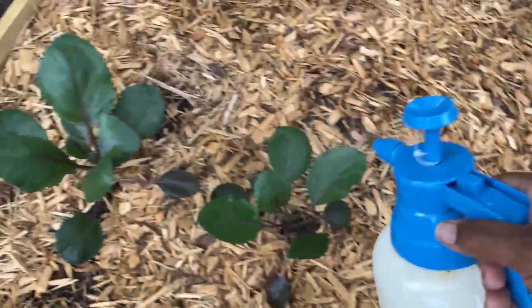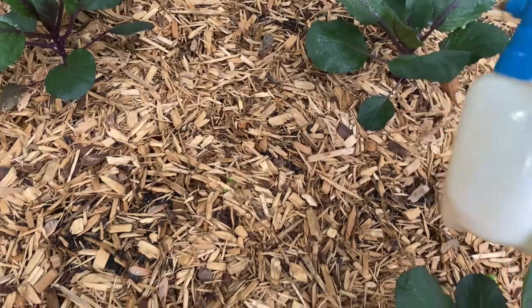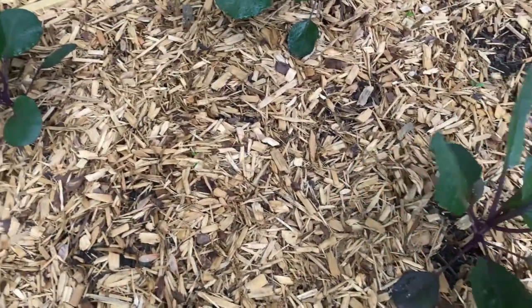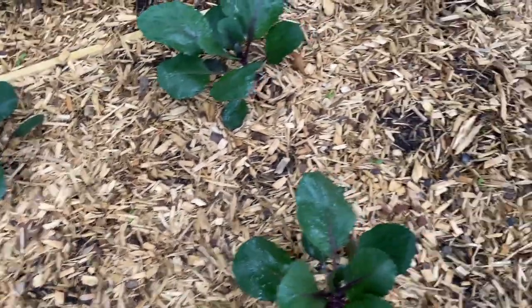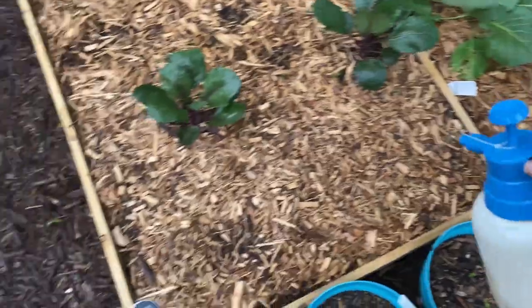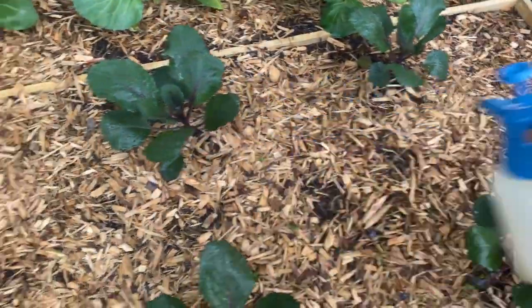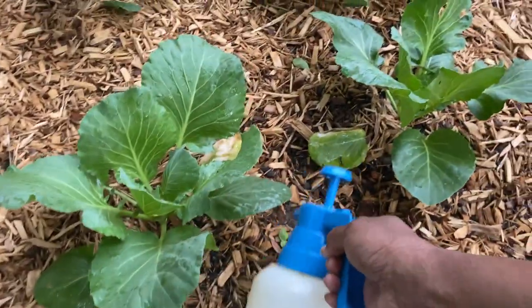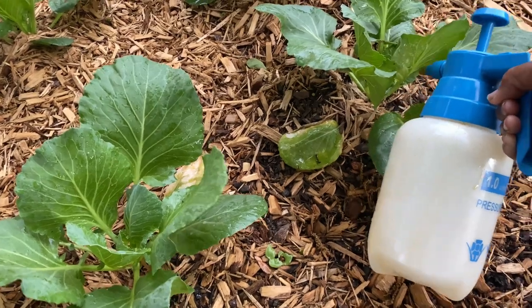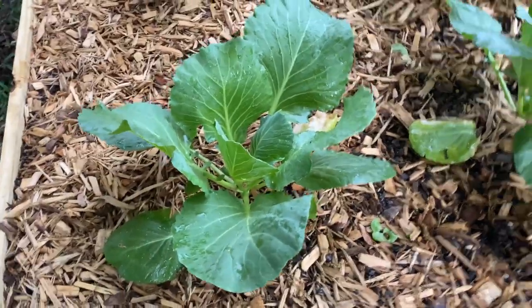We're gonna do the red cabbage — spray the tops and we're gonna spray underneath — I'm gonna spray everything. I'm just not gonna do a long video of me doing it. I hope you enjoyed this video, make sure you give it a thumbs up. Spray the ground area — I have also planted sunflower seeds on both sides and they've started coming up. I'm gonna get up under these. Is that a bug? Well if it is, guess what y'all — hopefully I killed it.